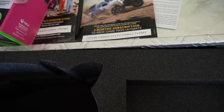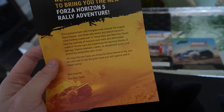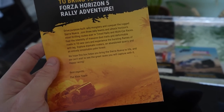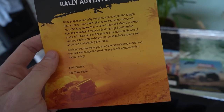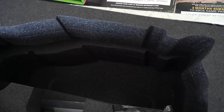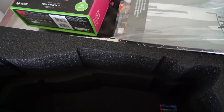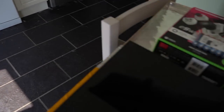For anyone who wants it, here's a three-month subscription to Xbox Game Pass Ultimate — let me know if you get one of those codes, hopefully not eaten up by bots. There's a letter from Forza: 'Drive purpose-built rally monsters and conquer the rugged Sierra Nueva. Join three rally teams and attack Horizon's most thrilling routes ever in timed rally and multi-car races.' I have been playing the Rally Adventure DLC and it's a lot of fun. They also gave us a nice battery pack, not sure if that's for the controller or the RC car, but there's a lot of stuff in this box!